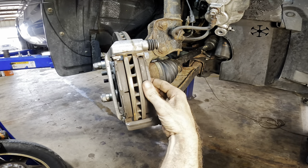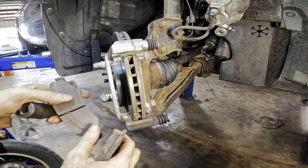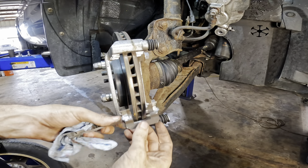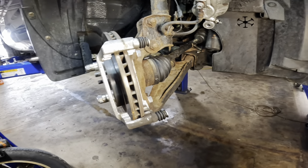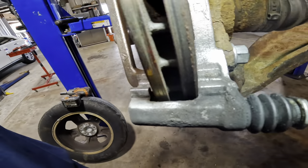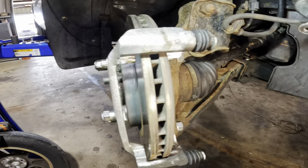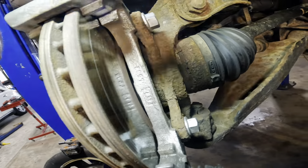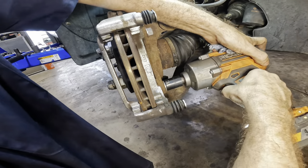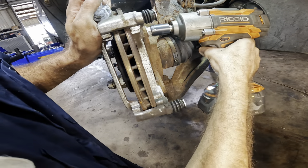I already see it — there it is. Look right in here: this caliper is sitting sideways somehow, and it's rubbing on the rotor. Something is the wrong part. It might be the rotor — it could have the incorrect offset to it. I'm going to pull those bolts out and make sure they're not stripped. Coming back in with the 19. Something is definitely the wrong part here.